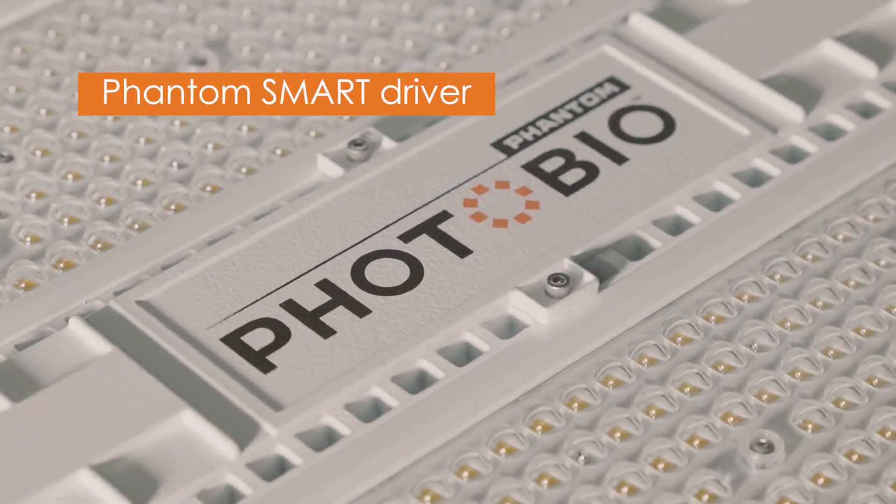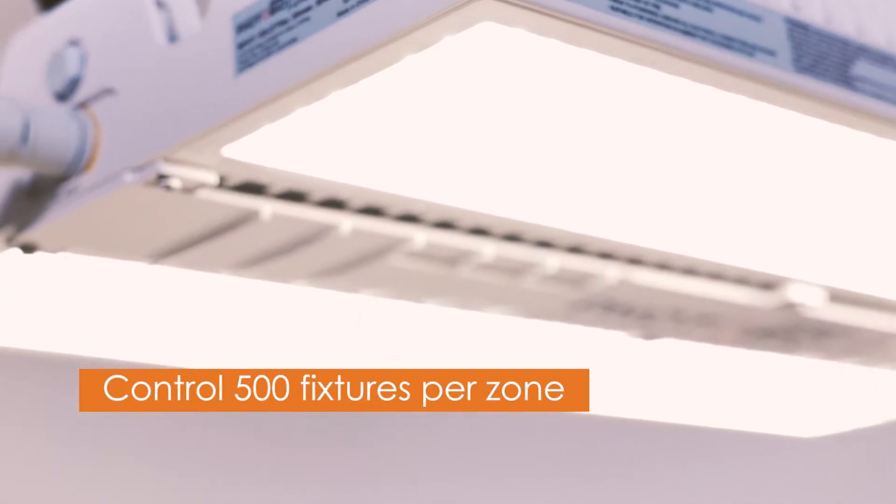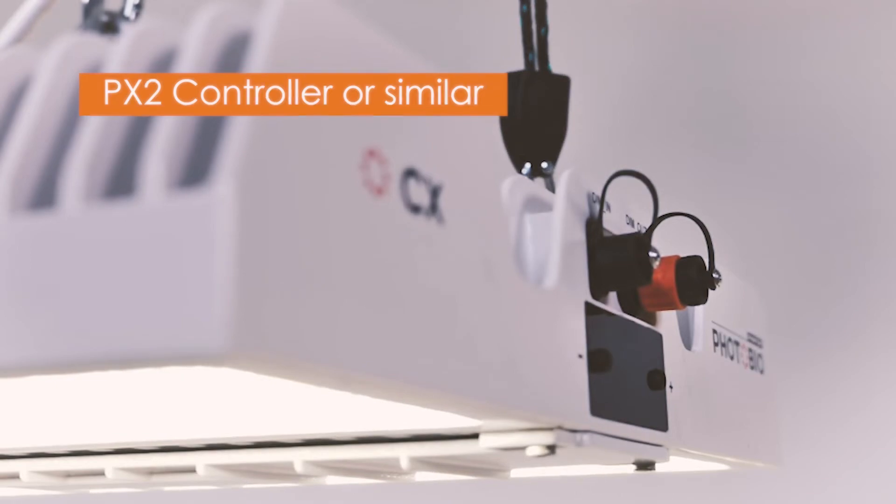The Phantom Smart Driver eliminates control signal loss to ensure your first CX is putting out the exact same amount of light and yield as your 500th.